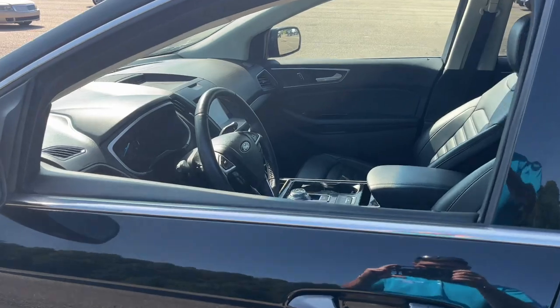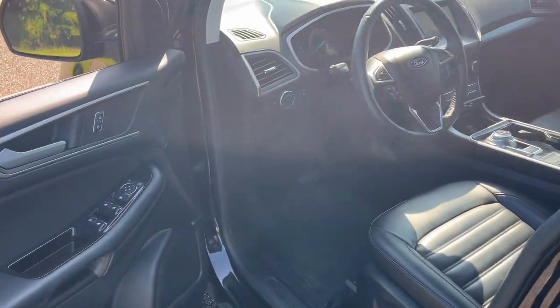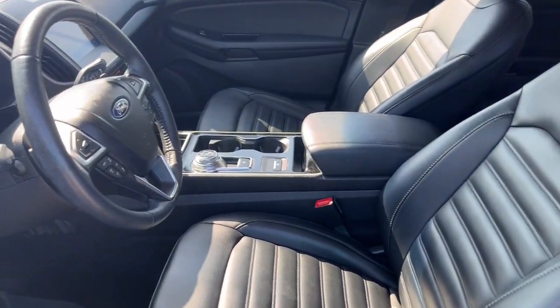These are just some of the great options this vehicle comes with: heated steering wheel, convenience package, 360-degree view car camera, wireless charging station, keyless entry.